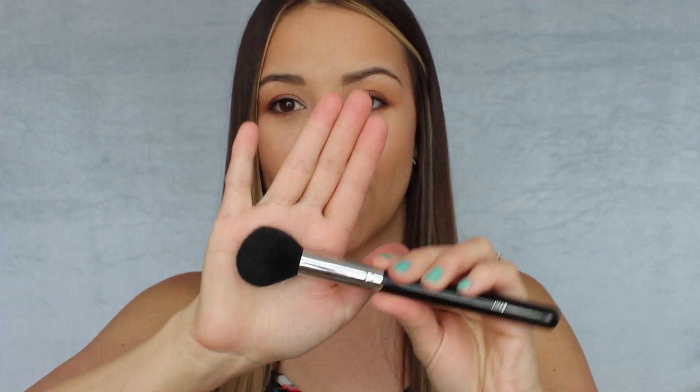Moving on to a blush and contour brush — this is the Morphe M556. I use this hands down in every single tutorial because this is my favorite brush in my collection, for sure. It is my blush brush, my bronzer brush — I've probably used it for just about everything. It just fits perfectly in the cheek area for contouring, bronzing, and blush. It's not going to give a super harsh contour, but that's not typically what I go for. So if you don't like a super harsh contour, you should really try this brush. I usually do my bronzer or contour, dust it off, then do my blush with it. It's very inexpensive — probably around $10 — and it's lasted me a long time.